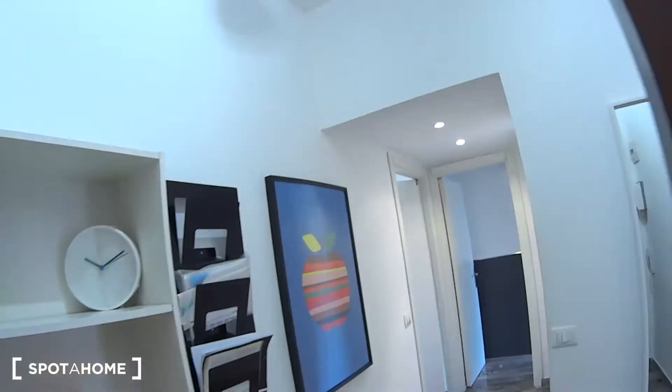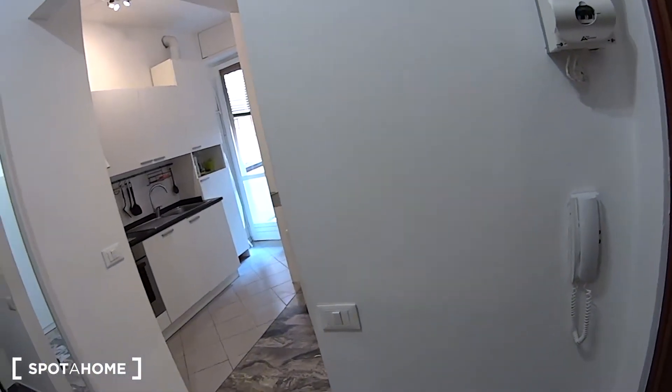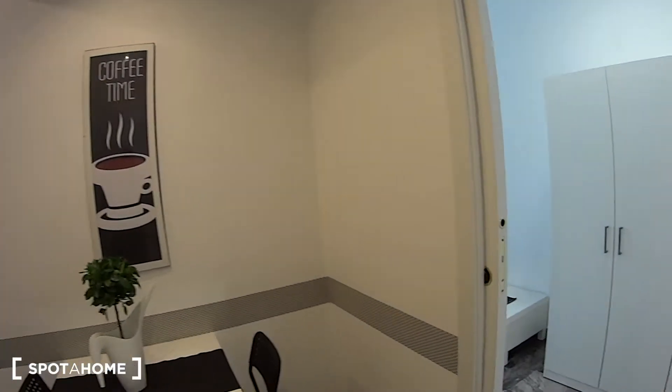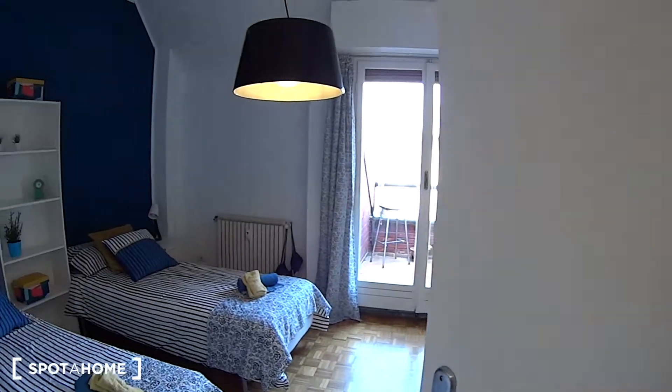So as we go through the entrance door, we access the shared kitchen, which has the French door leading to the balcony in that corner. On the right here we have bedroom number one, while proceeding through this corridor. On the left we find bedroom number two with its private balcony, while in front of us we have the bathroom.